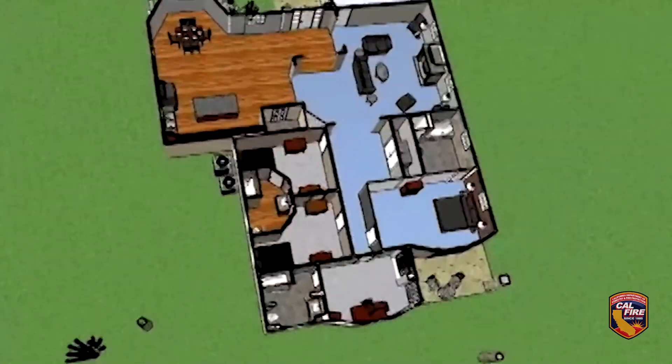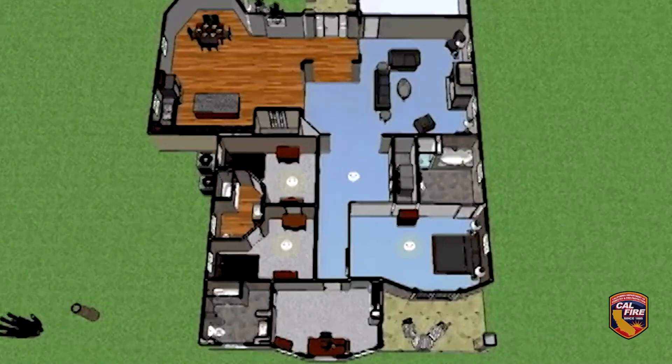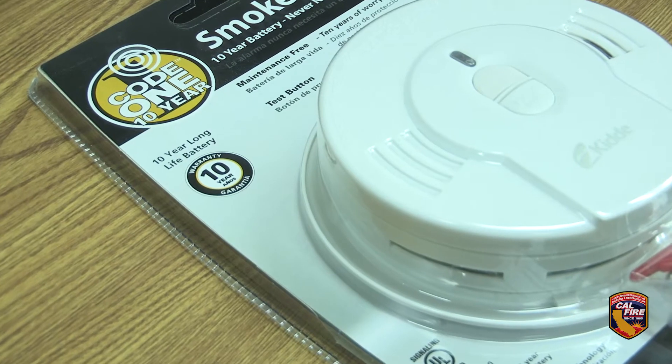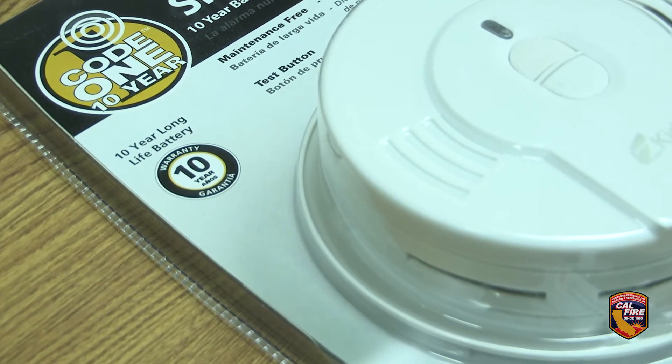Ensure you have smoke alarms installed on every level of your home, in every bedroom, and in the hallway leading to every sleeping area.